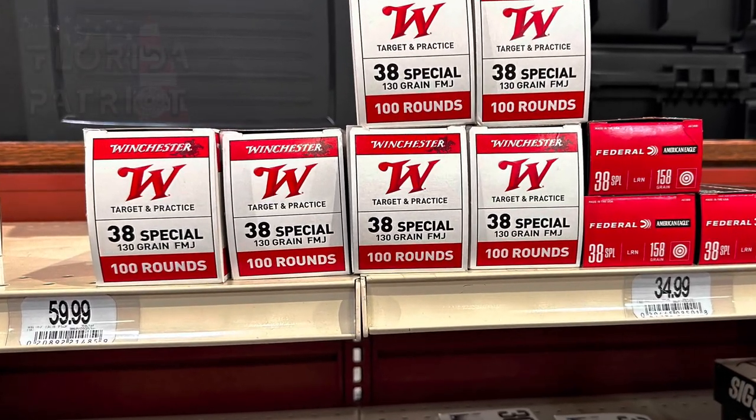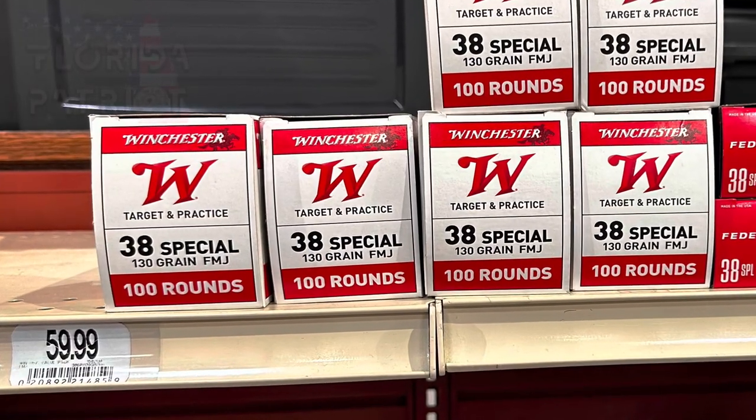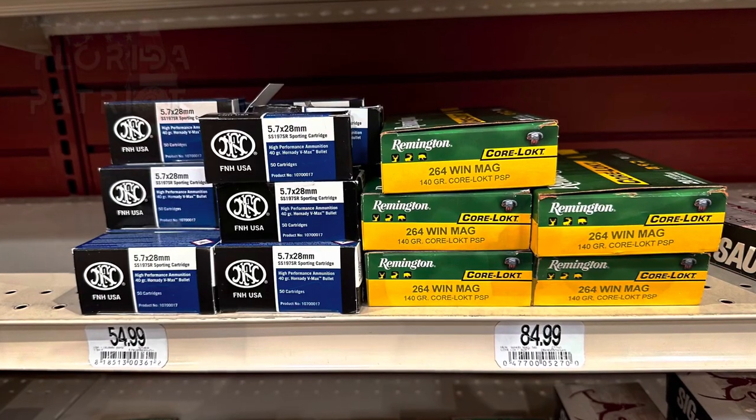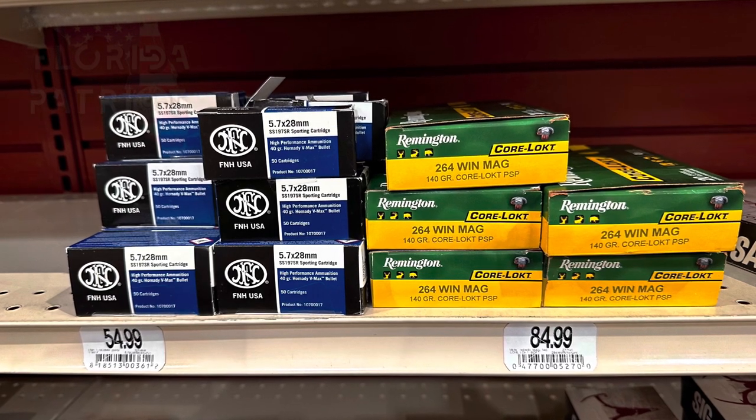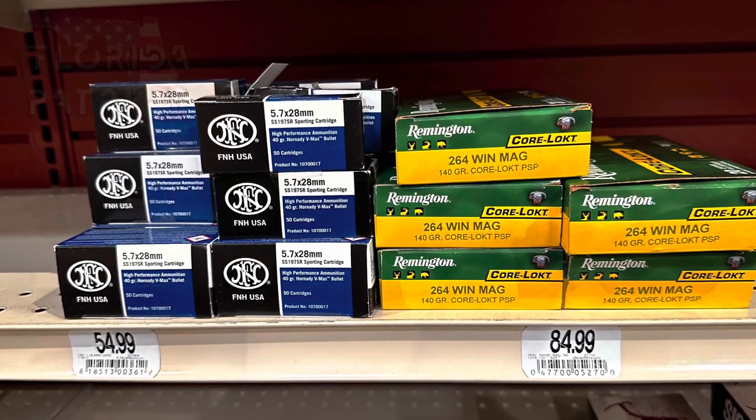Now let's switch over to Winchester 38 Special, 130-grain full metal jacket, 100 rounds for $60. Then up next we have FN 5.7x28, 40-grain, box of 50, coming in at $55.